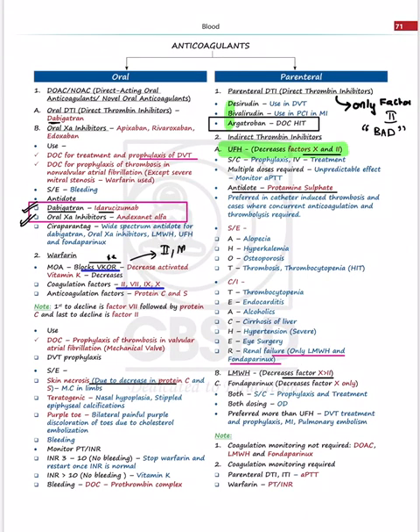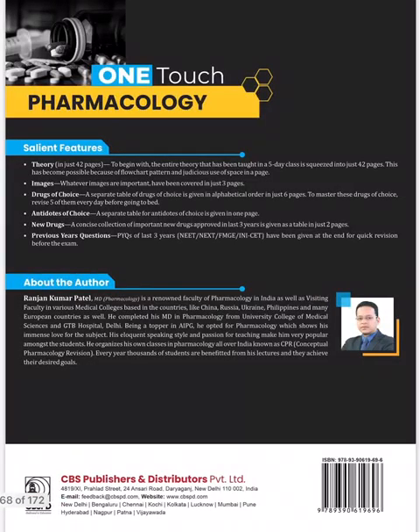Warfarin inhibits Vitamin K oxidoreductase, affecting all Vitamin K-dependent clotting factors: 2, 7, 9, and 10, as well as anticoagulation proteins C and S. A key side effect is skin necrosis due to protein C and protein S deficiency — a question commonly asked in exams. Purple toe syndrome is also covered. The antidote is protamine sulfate. Everything you need to know, including which drugs don't require monitoring, is compiled on one page, making it easy to recall.